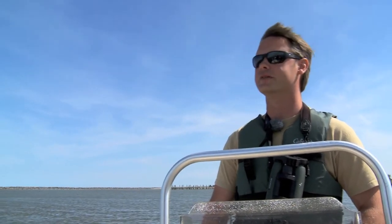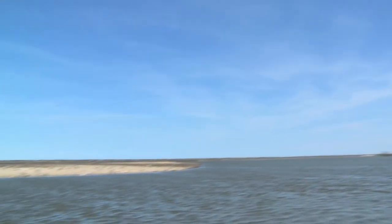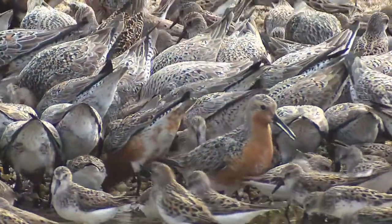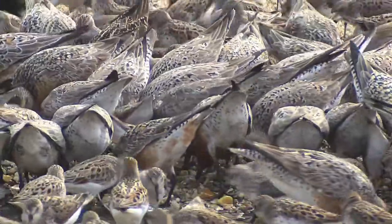As you can see we probably have 20,000 to 30,000 birds on this one beach right now, and probably 2,000 or 3,000 Red Knot, so it's a pretty spectacular site.